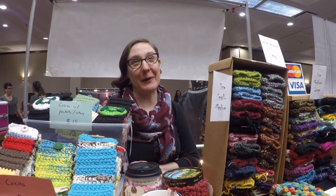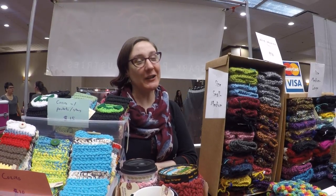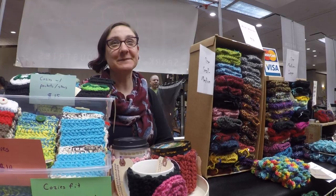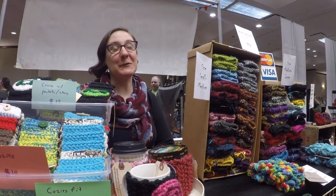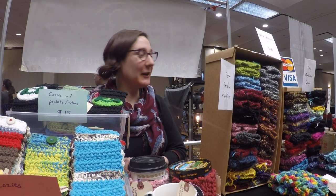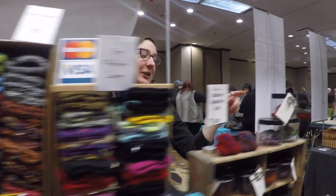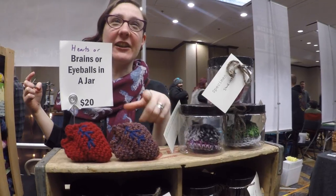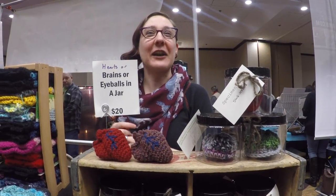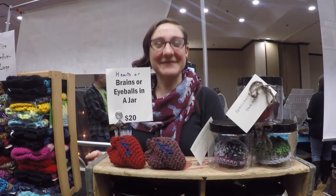I'm Dawn Vogel, or Scary White Girl, and I make a whole lot of different crochet things and that's what I'm selling here. How did you come up with the name Scary White Girl? It was a joke because I'm not scary — I'm spooky if anything. I really like the little hearts and brains that I have over here. You can get a heart or a brain in a jar and they're mostly anatomically correct looking. That is kind of scary. Yep.